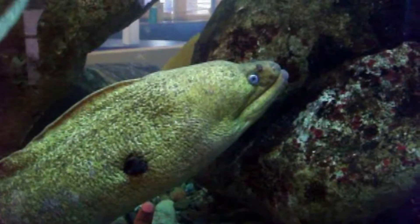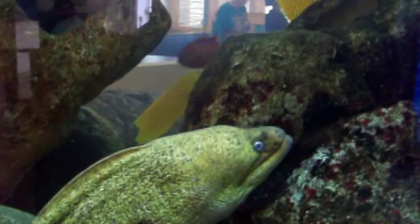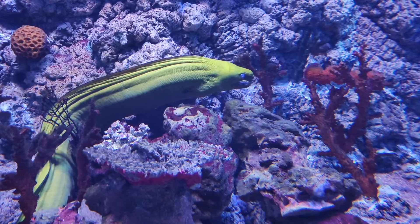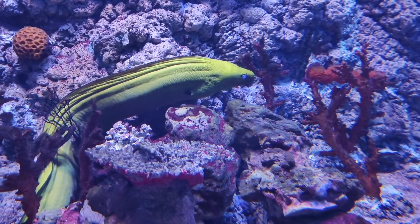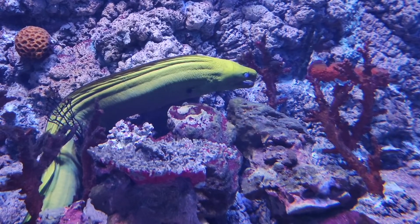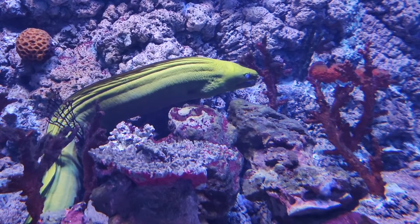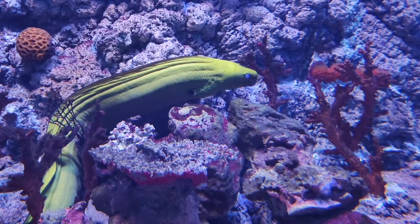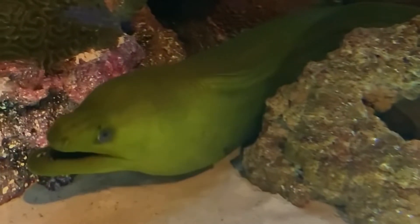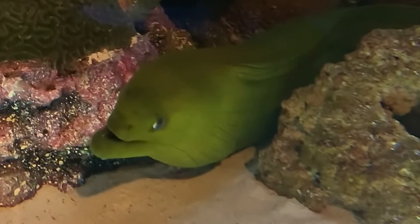The dorsal fin extends from just behind the head along the back, and joins seamlessly with the caudal and anal fins. They have small circular gills located on the flanks far posterior to the mouth. Most species lack pectoral and pelvic fins, and their body is generally patterned, adding to their serpentine appearance. Morays secrete a protective mucus over their smooth, scaleless skin, which in some species contains a toxin.